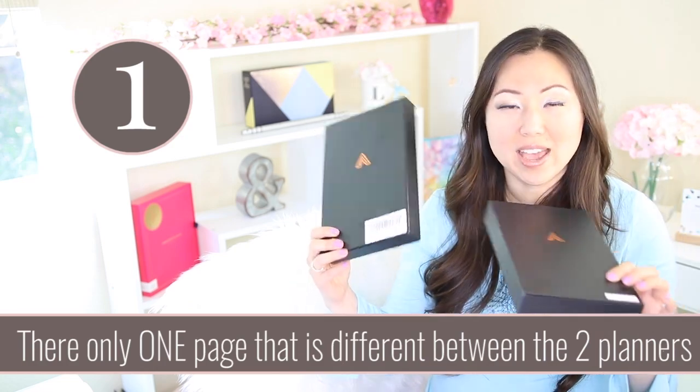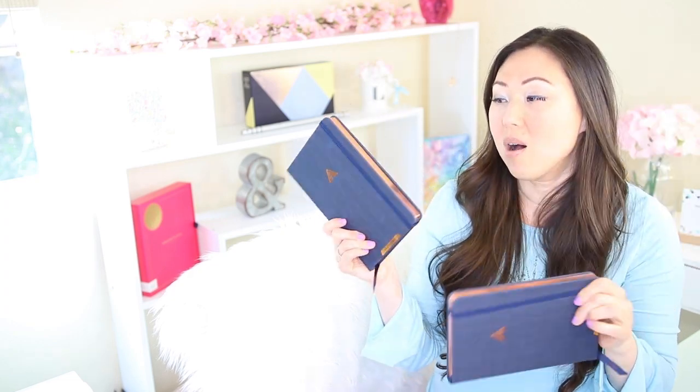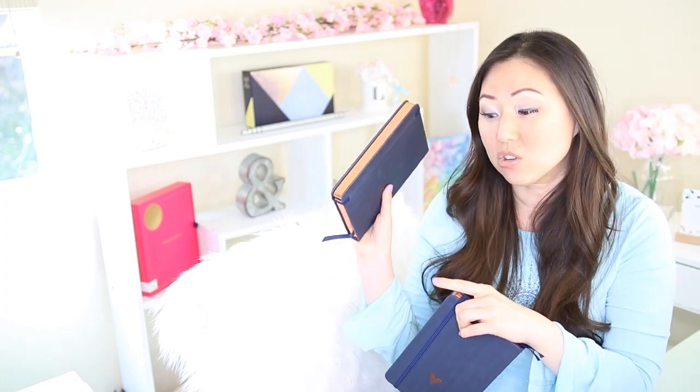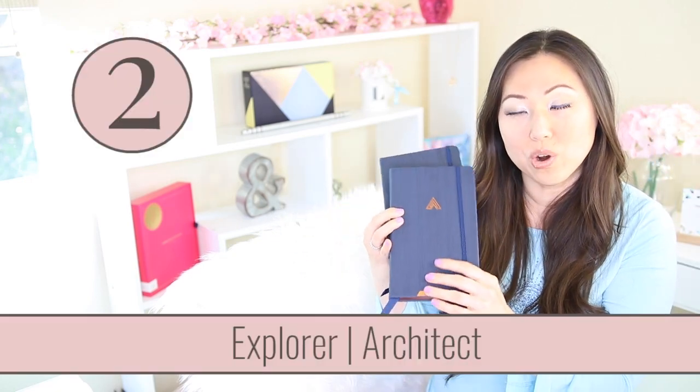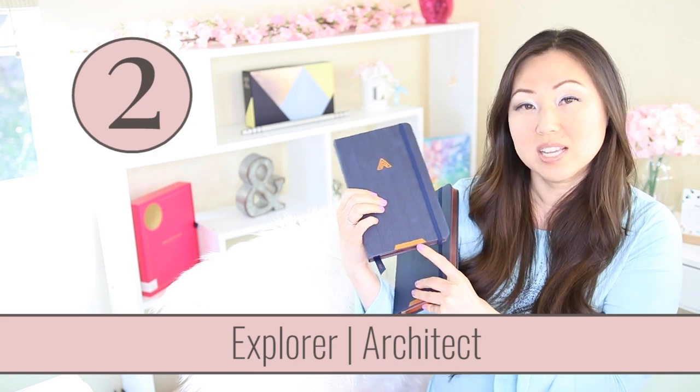Aside from the fact that the label is a little different — I think that's just they changed or updated their manufacturing — the only thing different between these two planners: first of all, they're still beautiful. They came in beautiful packaging; there's nothing different about the boxes. They both have this copper gilding on the side. The only difference is at the bottom of this one it says Explorer and the bottom of this one it says Architect.